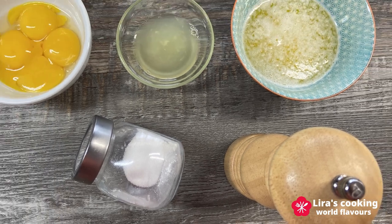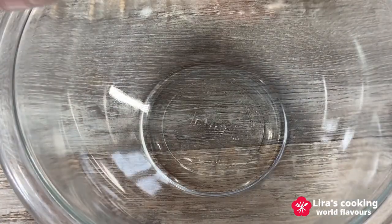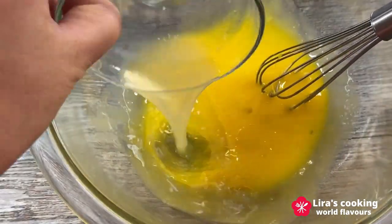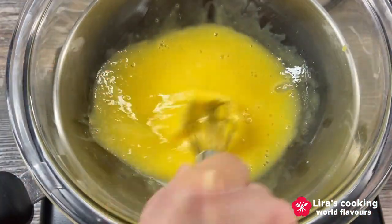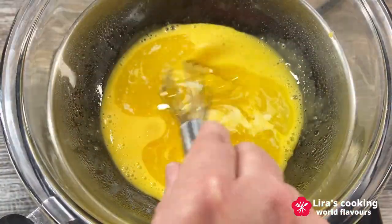Fill a pot with water and bring it to a simmer over medium heat. In a heatproof bowl that fits snugly over the cooking pot, whisk together the egg yolks and lemon juice. Place the bowl over the cooking pot and make sure the bottom of the bowl doesn't touch the water. Whisk the egg yolk mixture continuously, then add melted butter.